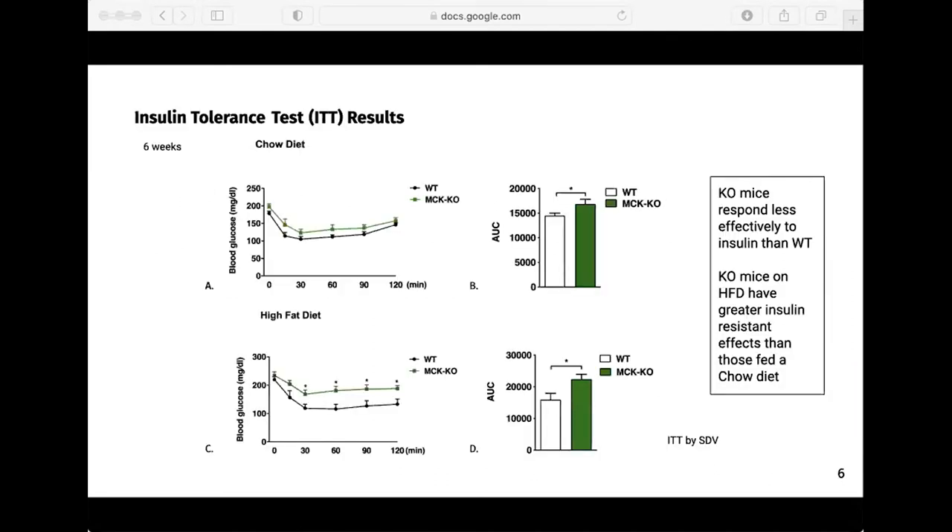We conducted an insulin tolerance test to determine if there were any phenotypic differences in glucose uptake in response to insulin signaling. In the mice fed a chow diet, there was an overall significant difference in the ability of the knockout mice to lower blood glucose as much as the wild type mice in response to insulin. In the mice fed a high fat diet, from 30 minutes on after insulin injection, there was a significant difference between the knockout and wild type mice. Looking at the area under the curve graph, it is clear that the knockout mice were even more unable to reduce the glucose levels as much as the wild type mice.